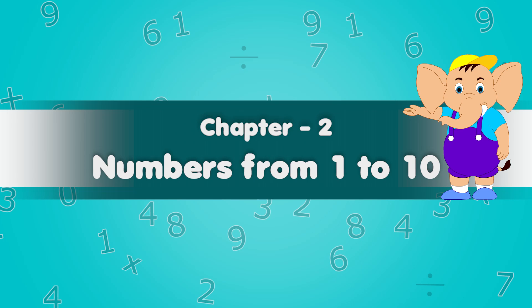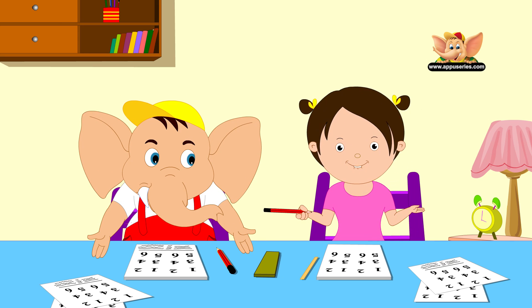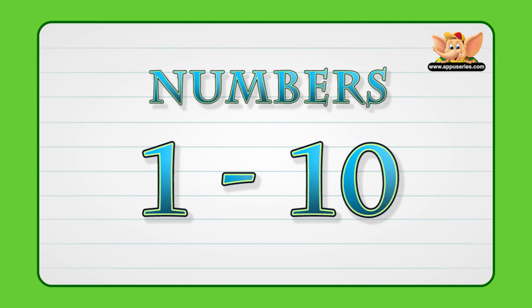Chapter 2: Numbers from 1 to 10. Do you know mathematics is my favorite subject? It's my favorite too! Let's learn numbers together. Let us learn to recognize and count objects with numbers from 1 through 10.